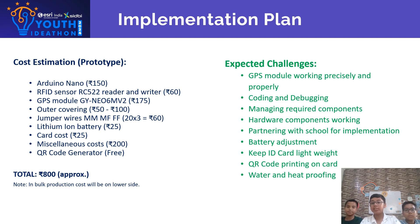Expected Challenges: GPS module working precisely and properly, coding and debugging, managing required components, hardware components working, partnering with school for implementation, battery adjustment, and water and heat proofing.